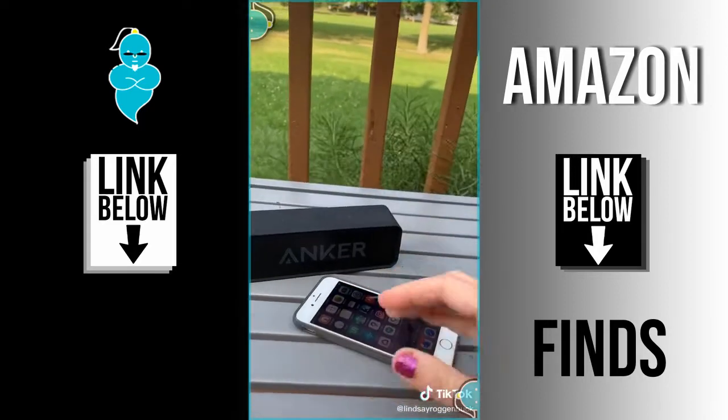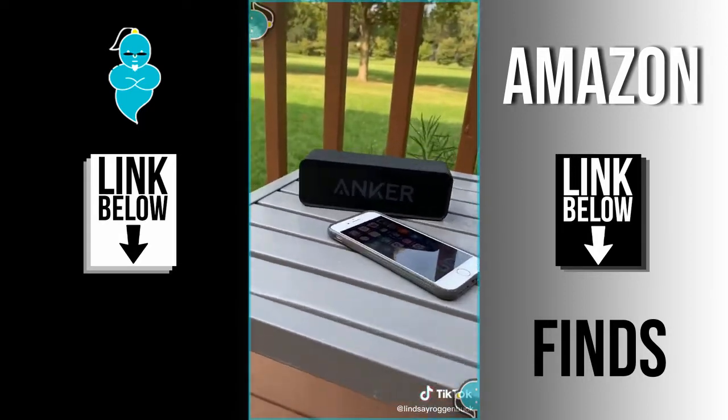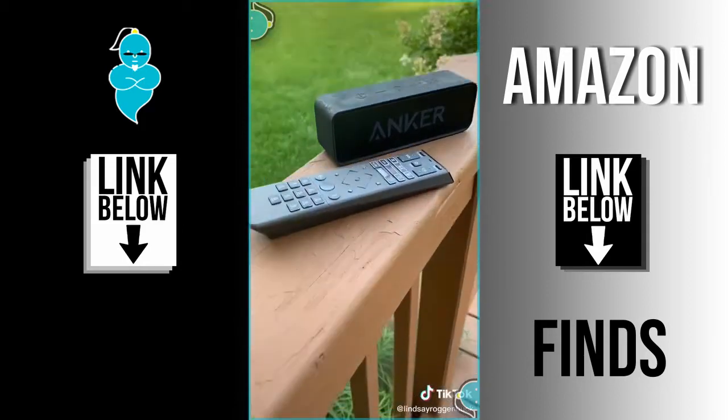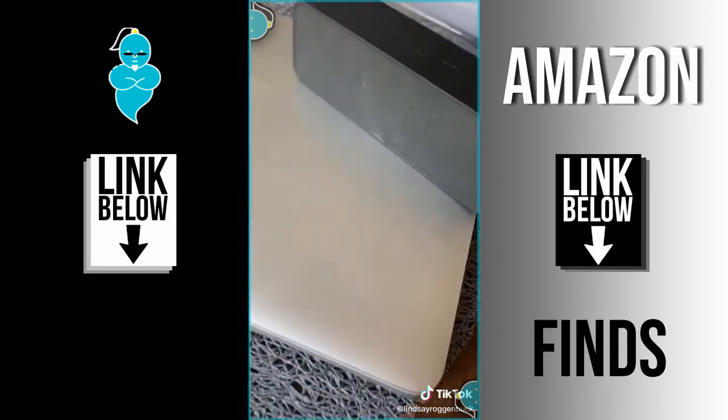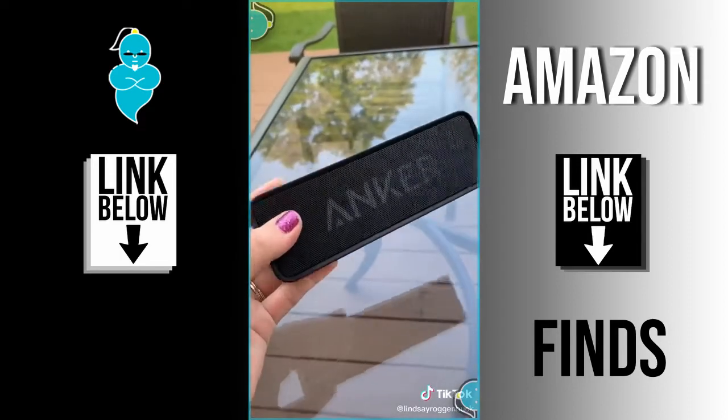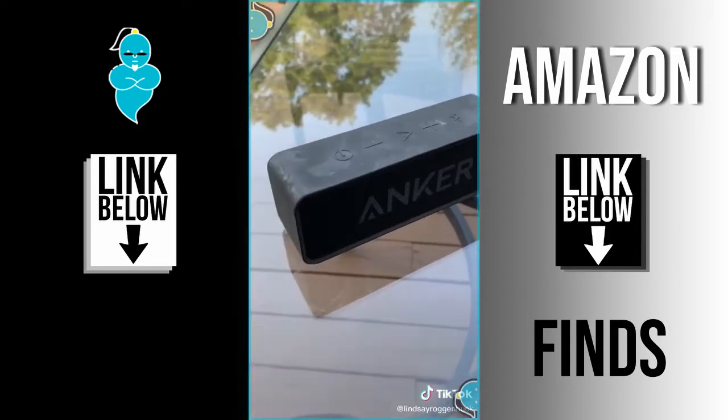This wireless speaker works with any iPhone, Samsung, tablet, or almost any other Bluetooth-enabled device. You can even connect your TV if you want to stream the big game out on your deck, or connect it to your laptop to play your music outside. Its lightweight design basically allows you to take this thing anywhere, and it even connects with Alexa.